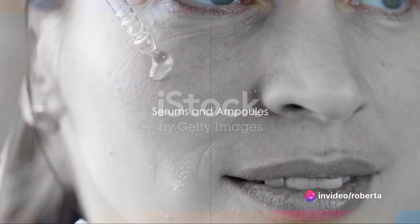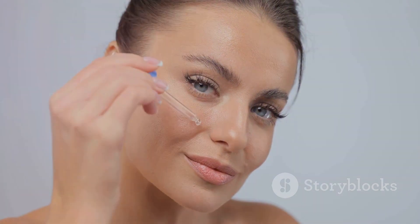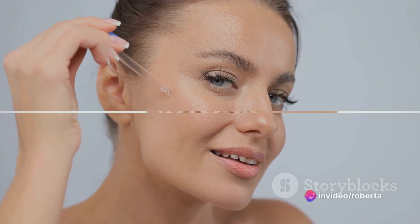Now it's time for serums and ampoules. These potent formulas deliver powerful ingredients directly into the skin. They target specific skin concerns such as wrinkles, dark spots, and dehydration.